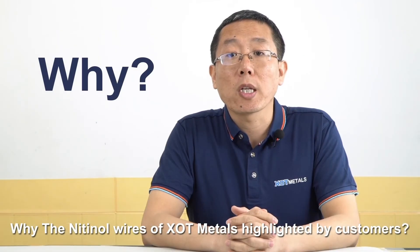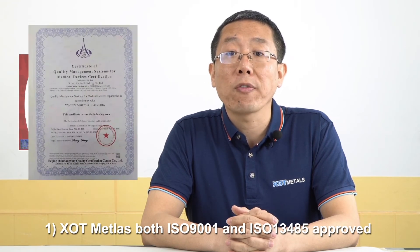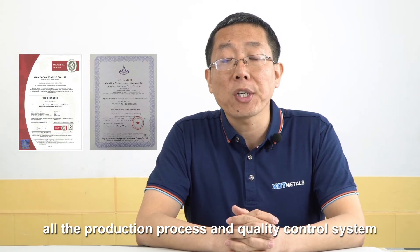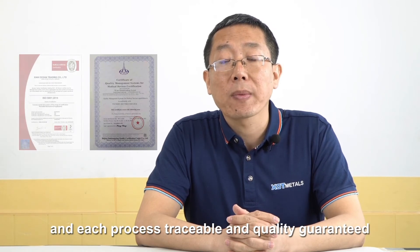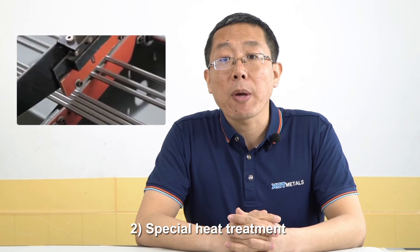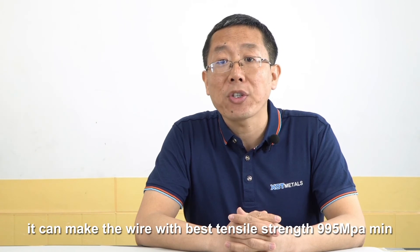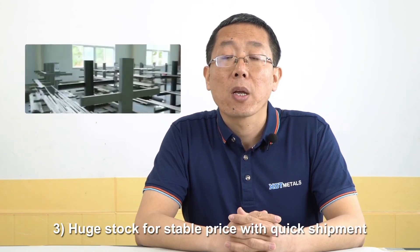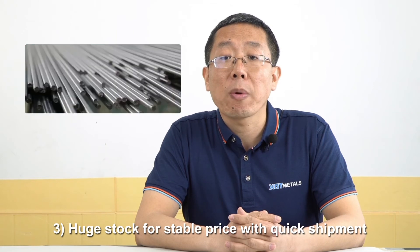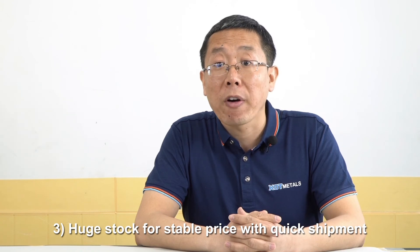Why do most customers choose Nitinol wires from XOT? Because first, XOT Metals is certified by ISO 9001 and ISO 13485. That means all our quality control systems meet the quality requirements of a medical device. All processes are traceable and guaranteed. Second, all the wires made by special heat treatment meet demands of our customers on different Af temperatures and different requirements on mechanical properties and chemical compositions. Third, in order to lock the price and give the best on-time shipment, we always keep big stock for most orders to deliver in a short time.